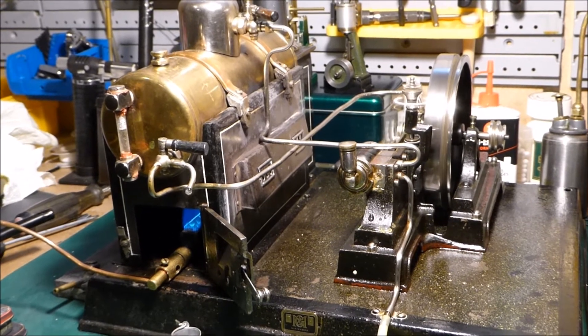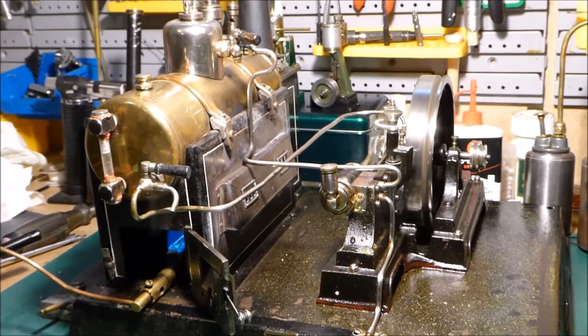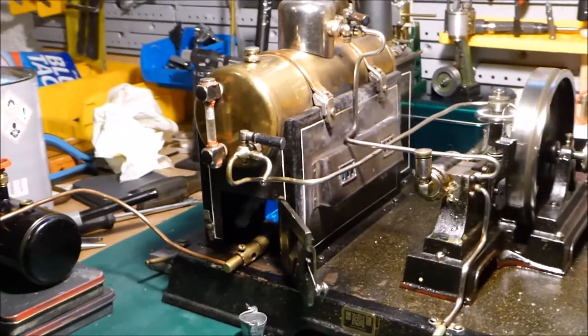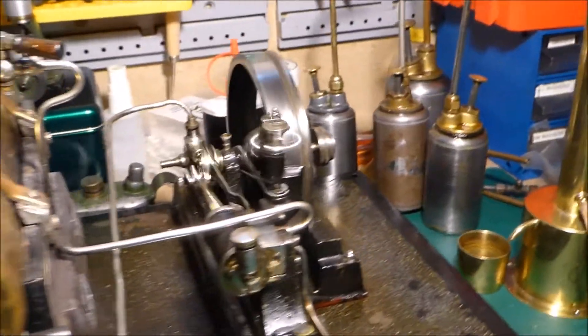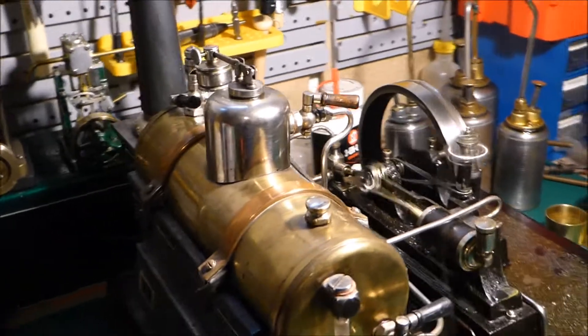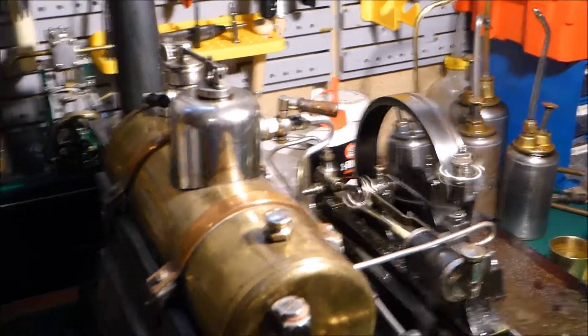I checked it out, it seemed to be a bit out, and I set it properly and it seems to be running well now. I'm running it on gas with a VIX burner and I've got the exhaust hooked up to one of Jeff's lovely chuffpots there.